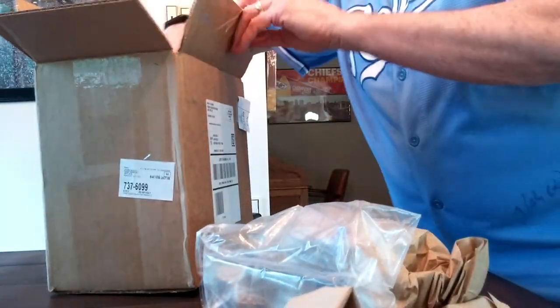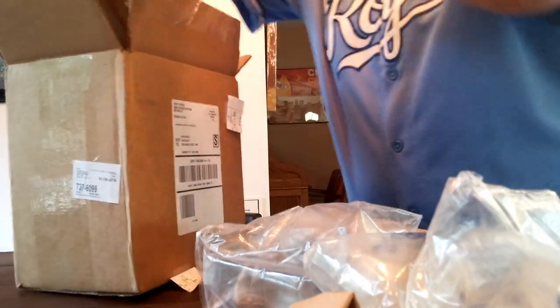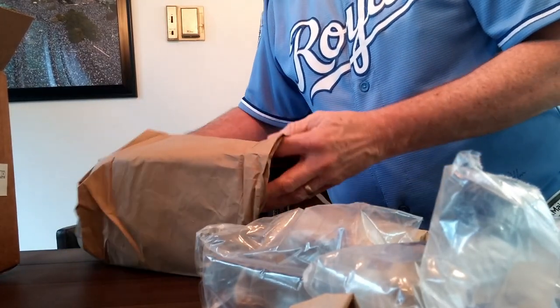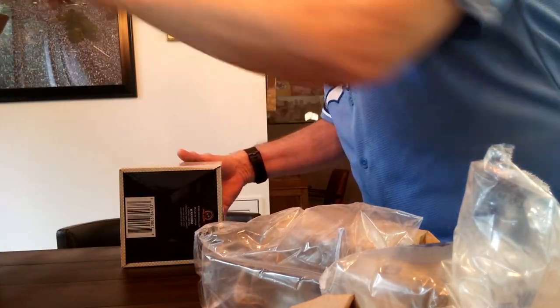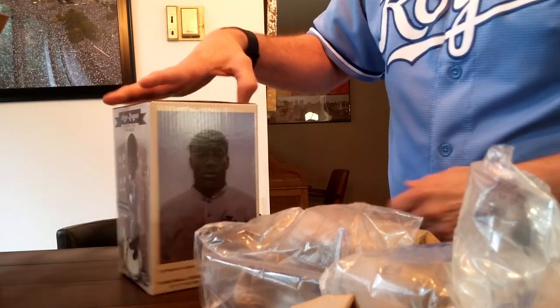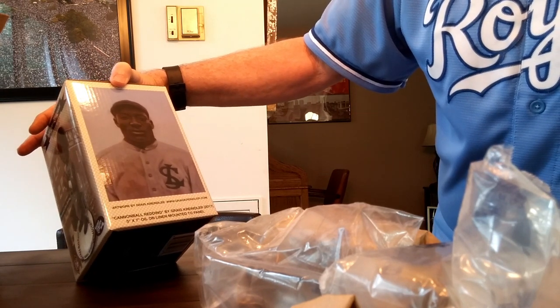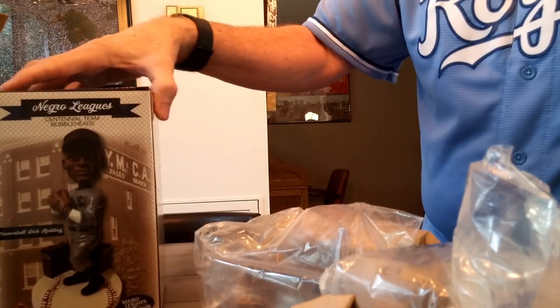I'm not sure where the Bobblehead Museum is — I'll look it up and put it in the description. They're certainly well packed. I think this is the bobblehead and this is the cards. They include a mystery bobblehead, and I got Dick 'Cannonball' Richard Redding — Cannonball Redding. Greg Kindler oil painting. And that is what the bobblehead looks like.